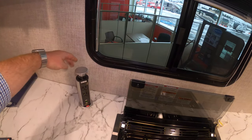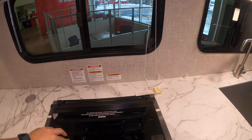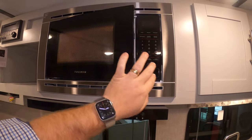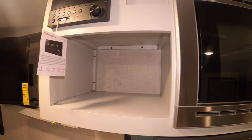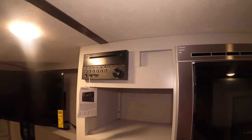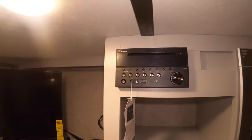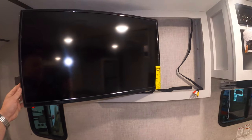The Furrion cooktop has cool little blue accent lights, and there's a nice little oven as well. Right here you've got a power pod — a nice pop-up USB and 110 outlet that comes right out and folds away, which is really cool. There's a fan and light right above the stove, a microwave above that, and a little cubby hole to stash some of your stuff.